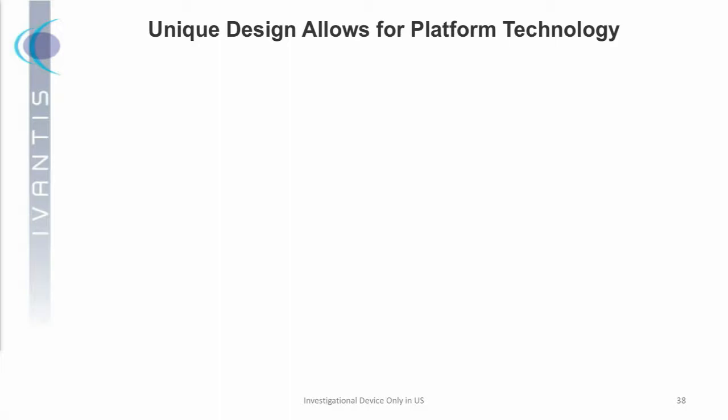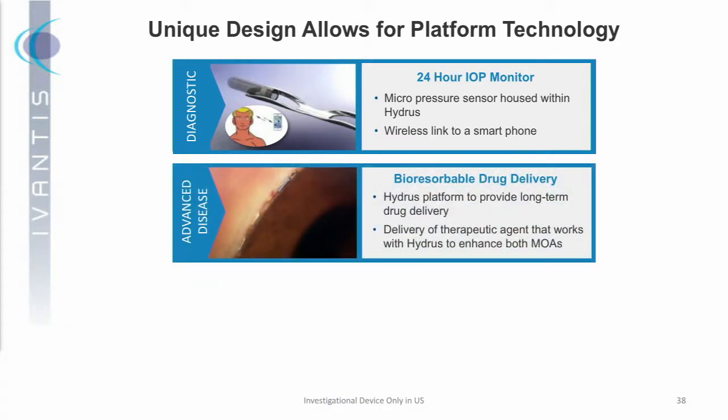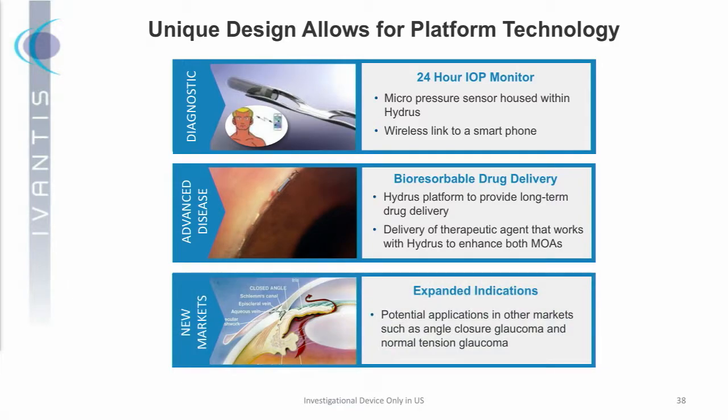In closing, we view Hydrus not just as a current MIGS technology but as a platform, because of the size and shape of the device. We have an ongoing project to put a 24-hour pressure sensor on the device to allow continuous IOP monitoring for practitioners wirelessly. Because of the size and placement in the canal, we believe there are tremendous synergies with bioresorbable drug delivery, and we've initiated a project there. Finally, we're looking at expanded indications such as closed-angle glaucoma, which is very prevalent in markets like Asia. That's an update on what we're doing at Ivantis — thank you.